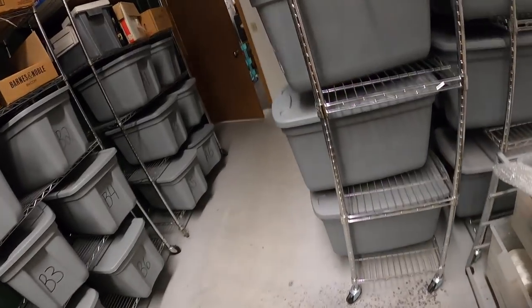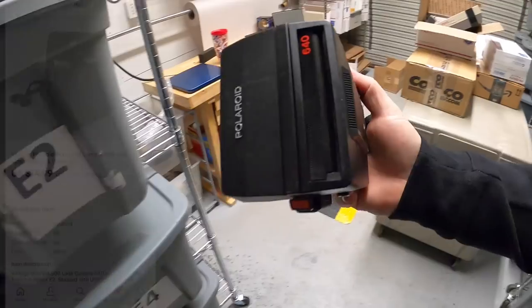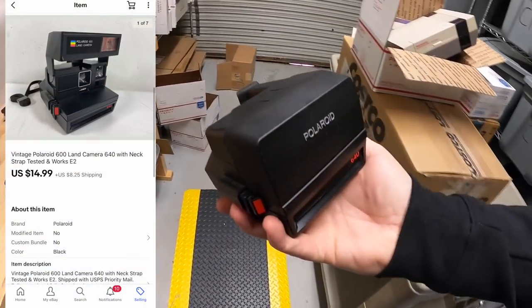Next thing is a camera in E2 — this is a vintage Polaroid camera, it sold for $14.99 plus shipping. Last thing I've got to pull is in my storage unit, so let's go for a little walk.